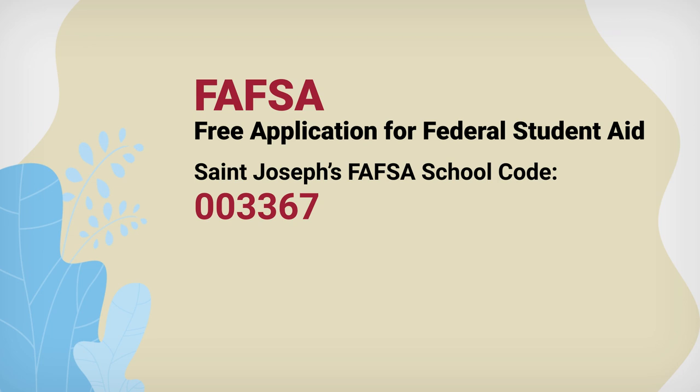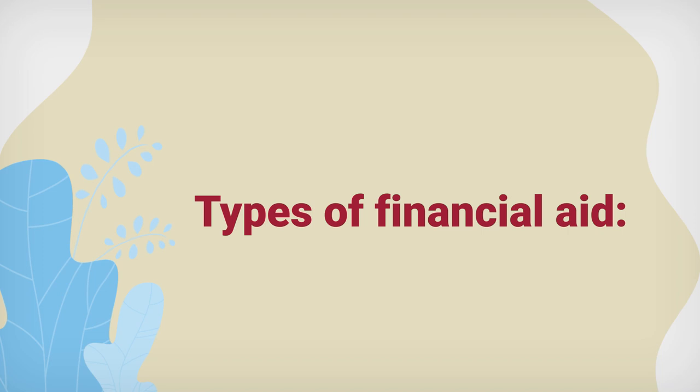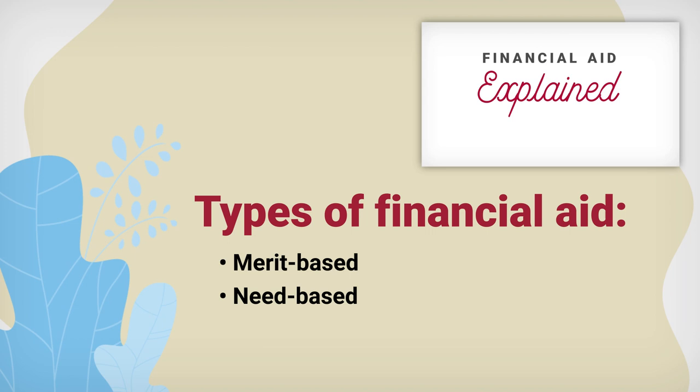Make sure you have our school code nearby when you start your FAFSA: 003367. There are two types of financial aid: merit-based aid and need-based aid.